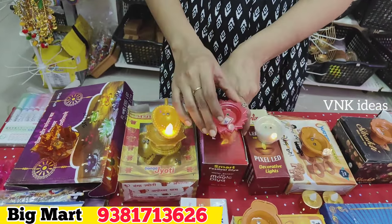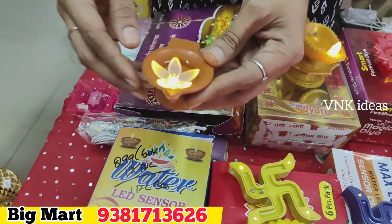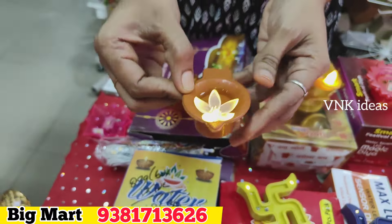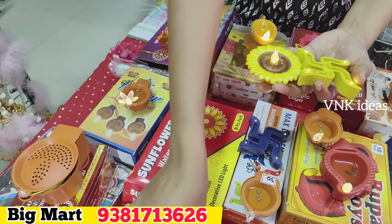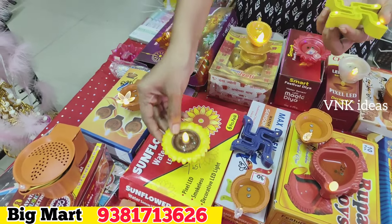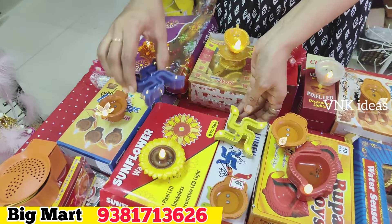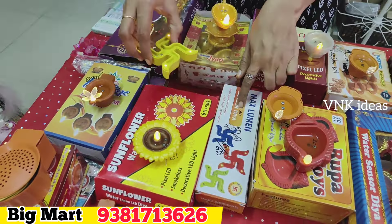Next, we have a box of 149 rupees. Next, we have a box of 149 rupees — only 4 pieces in the box. Here are 160 rupees. Next, we have a fancy collection — 12 pieces in this box. Next, this is a swastik and lotus flower design — only 6 pieces in this box.